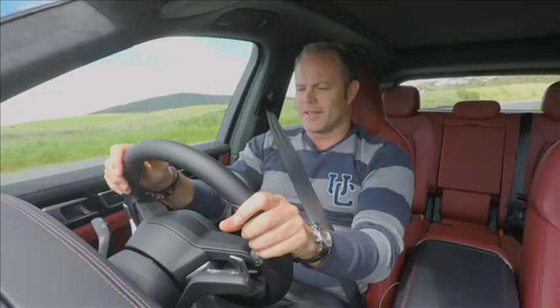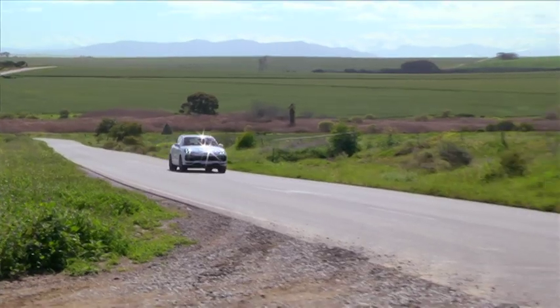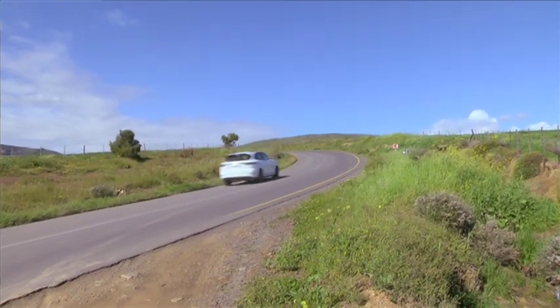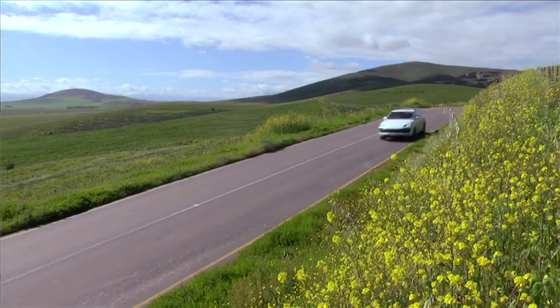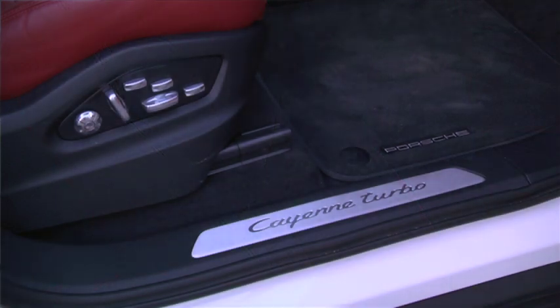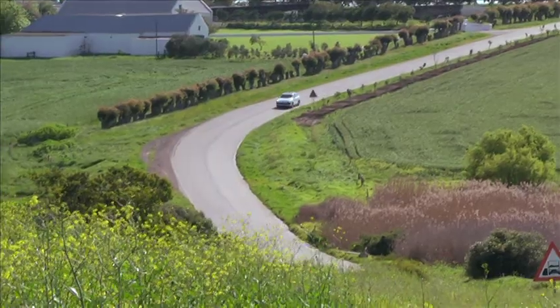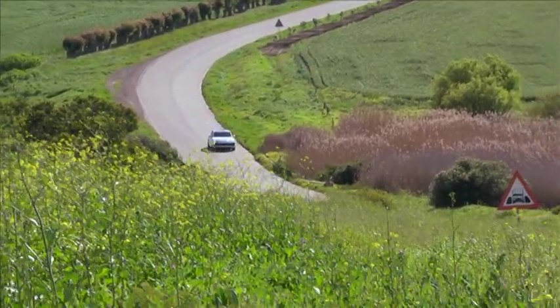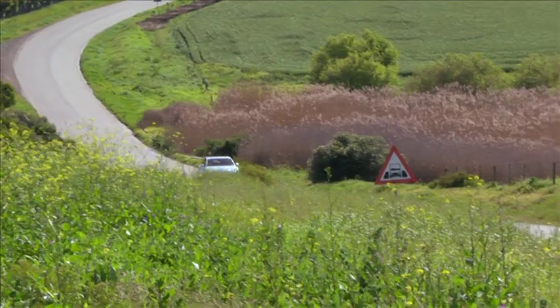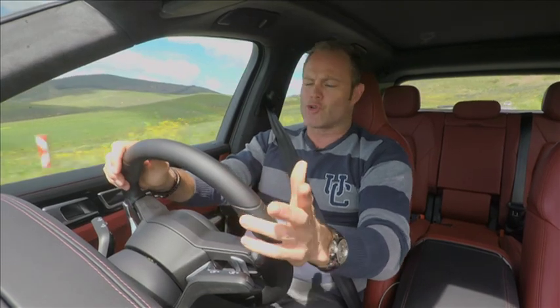One thing Porsche always nails is the driving position — it's almost transformer-like; you actually feel like you are the car. In the Turbo, both front sport seats have 18-way electrical adjustment with memory function, so there's really no excuse for not finding your perfect driving position. What they've also nailed is the ability to package performance and sport-like handling into a practical daily driver — it's incredible.